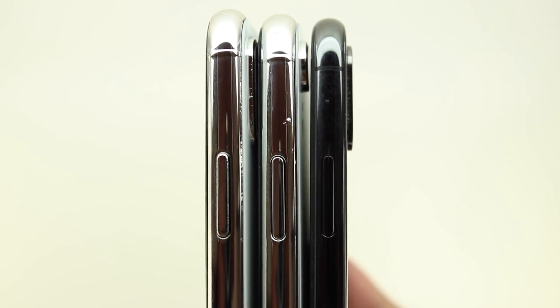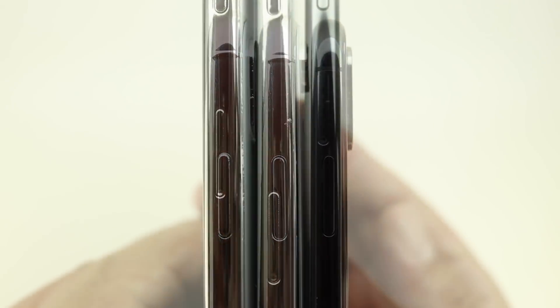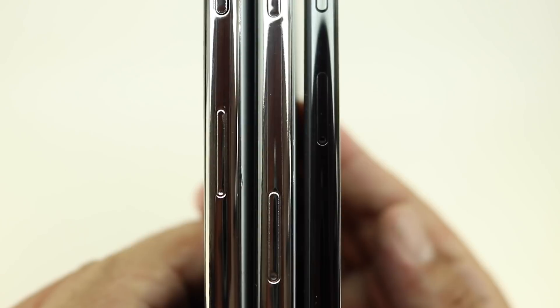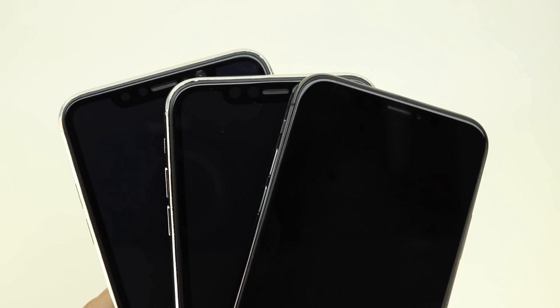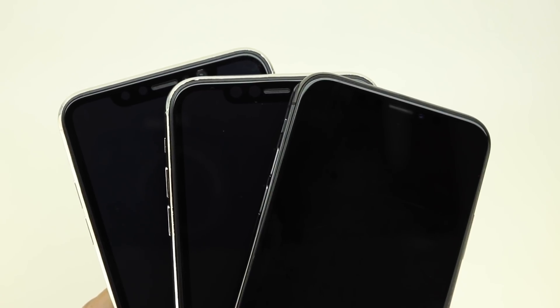A couple other things worth noting about the 6.1 inch budget iPhone Lite or iPhone 9: to keep costs low, Apple will also not implement the 3D Touch feature, and disappointingly enough, rumors have already suggested that it will be back ordered until October.